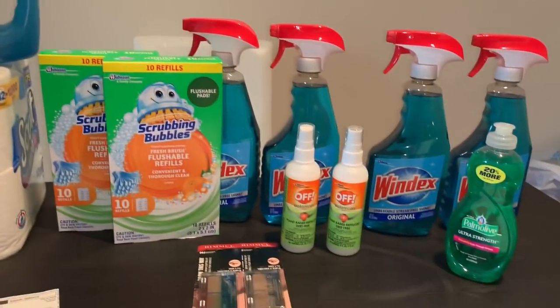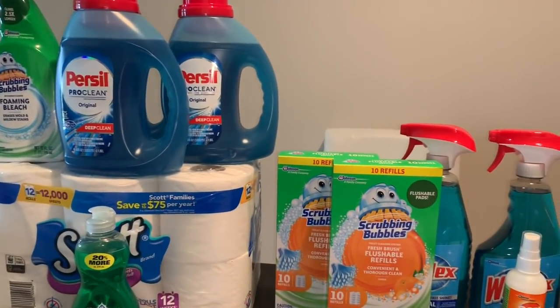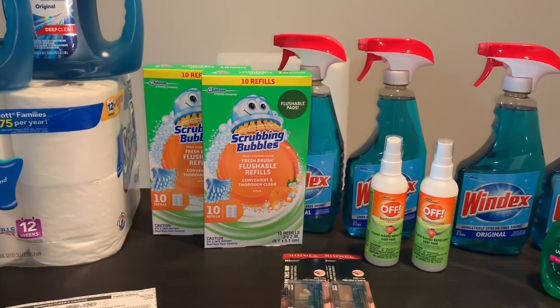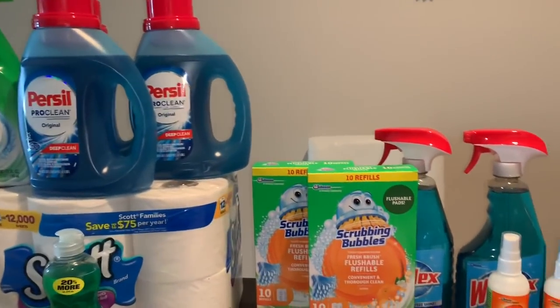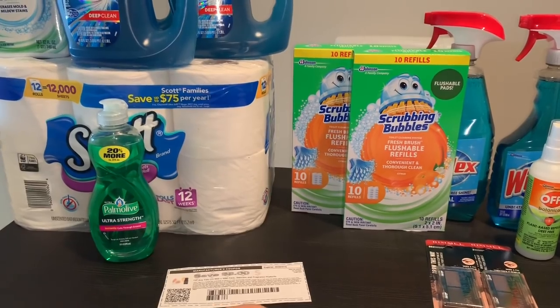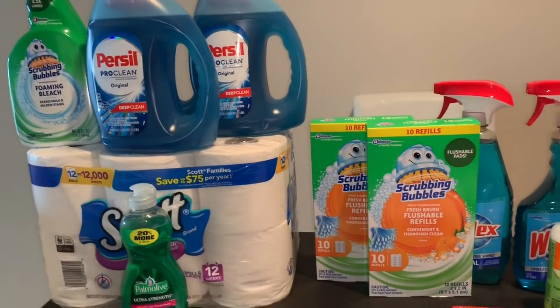Welcome back to my channel guys. In this video I want to share my CVS haul that I did today. The last day for this deal set is going to be this coming Saturday, May 25th. I usually try to do my deals on a Thursday since most Thursdays I get coupons sent to my CVS card, and this time I only got one coupon to one card.